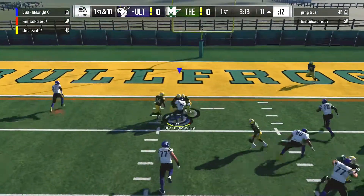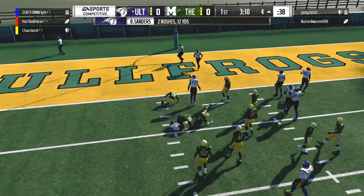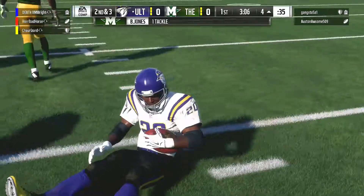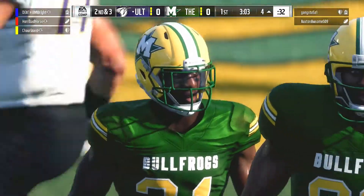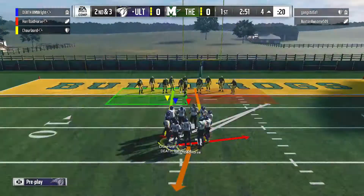They'll run it now out of the gun, and able to get him inside the five, just inside the five to about the four. It's a seven-yard carry to set them up with a second and three. That run right there was an offensive line coach's dream — guys picked up all their assignments, created a nice gap for the running back to get through, picking up seven yards.